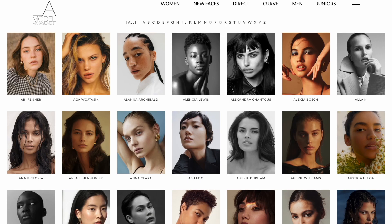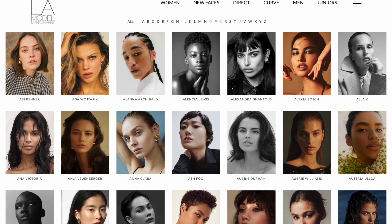What I'm going to do is go through LA Models, which is a really great modeling agency out of Los Angeles. I'm going to put my finger on the screen and wherever my finger stops is that model's portfolio we're going to critique. The critique is not going to be so much about the model — it's about what the photographer could have done better with that model.